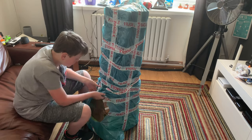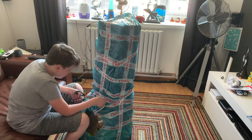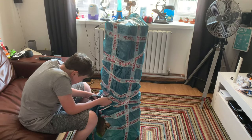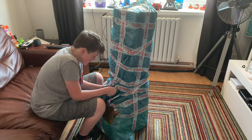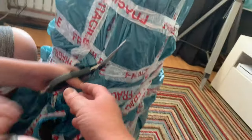It was listed as local pickup only, but I persuaded the seller to post the item, and I also steered him toward a good courier service for quite cheap. So yeah, he's well wrapped it.